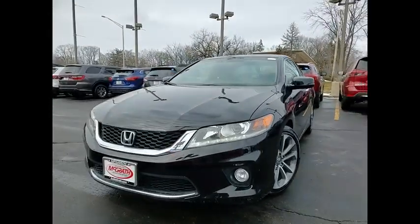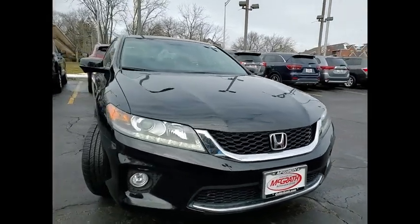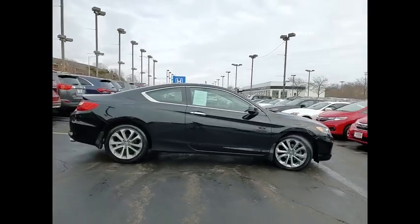Stop by and take a look at the 2013 Accord. Ingeniously simple, yet overflowing with luxury and technological creativity. All that and more in the Accord.